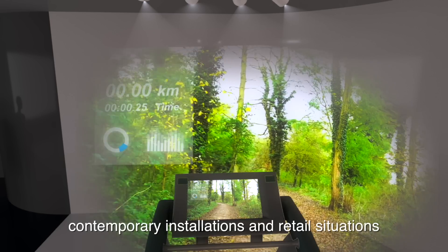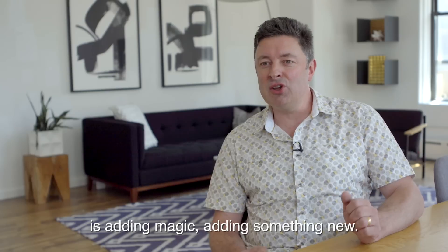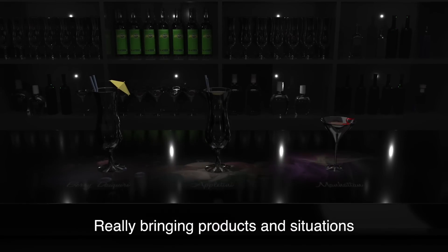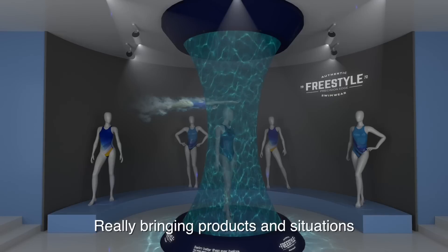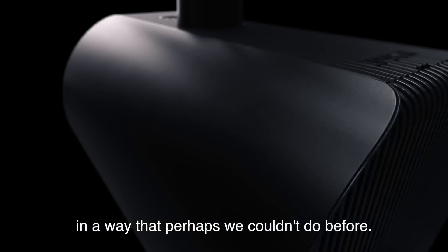What we need to be doing now in these contemporary installations and retail situations is adding magic, adding something new, enhancing the story of a product — really bringing products and situations and environments to life in a way that perhaps we couldn't do before.